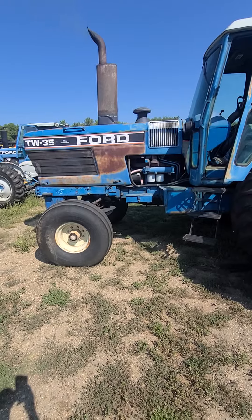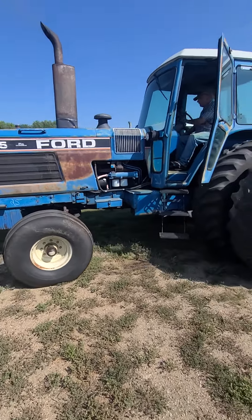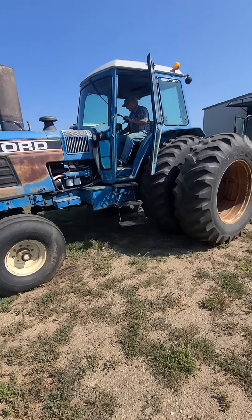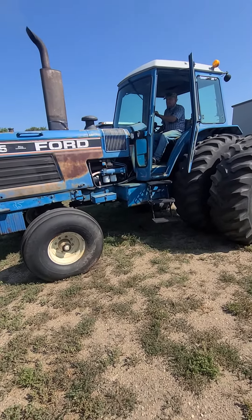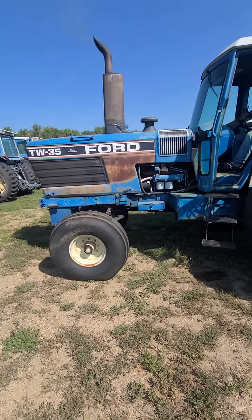Jeff Felderman is inside that cab, telling us everything we need to know about these tractors. Most of these were his brother Jim's, who passed away. We're selling them online only, auctioned by Dolan, South Dakota.